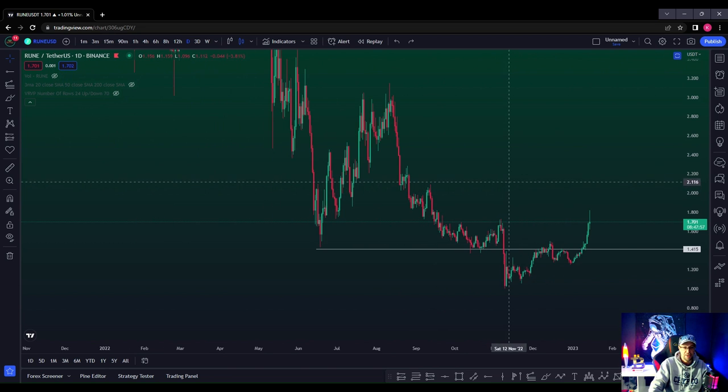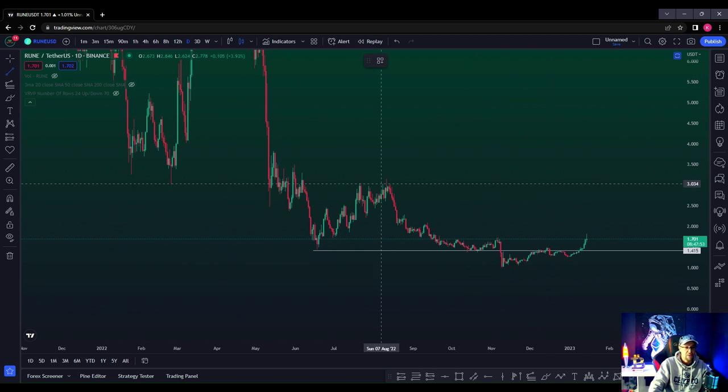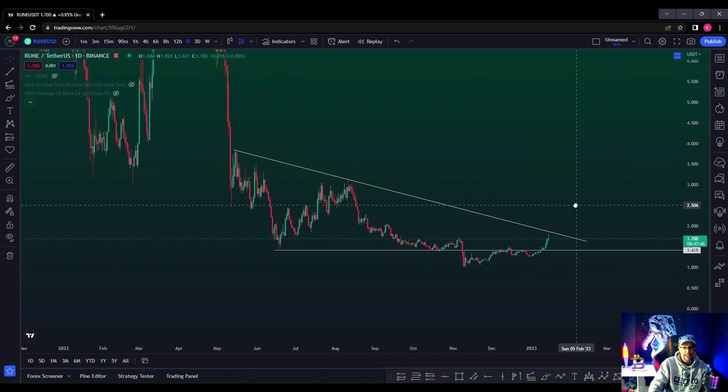So how can we measure when it's a good time as a confirmation buy for RUNE? Simple trend line — doesn't get much more simple than this. We can stick that on RUNE, and this is the area that we want to break. What clues have we got? We can stick the moving averages on there.